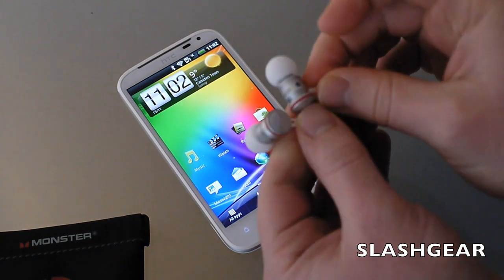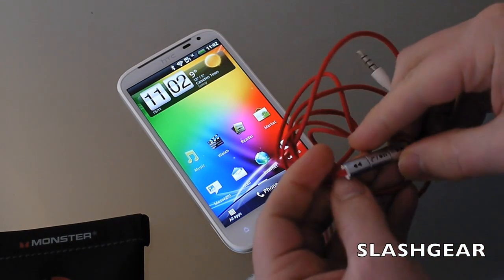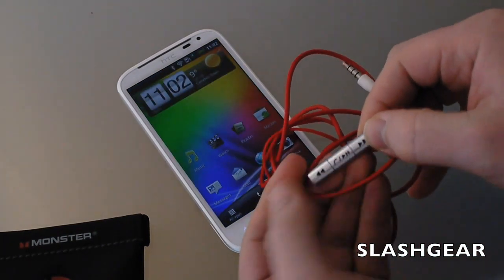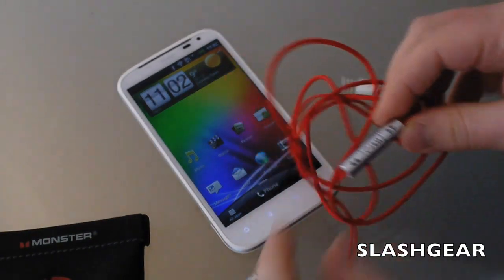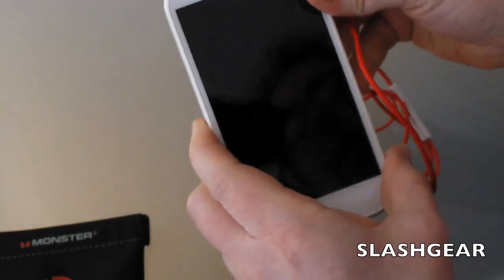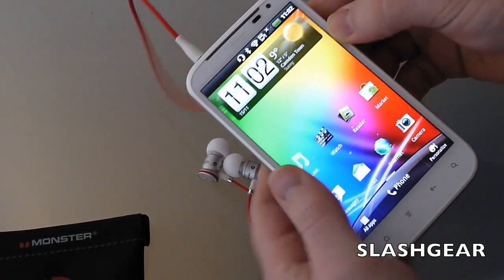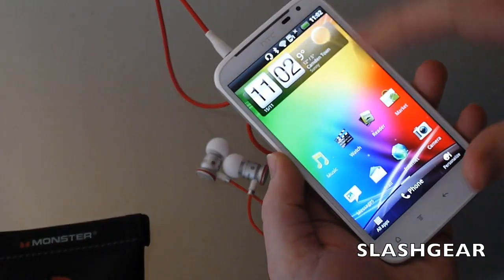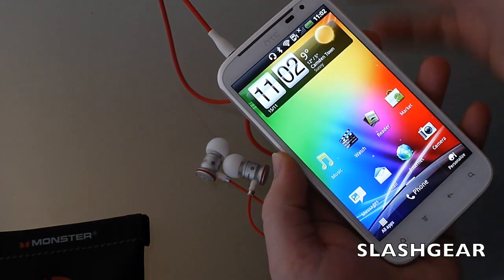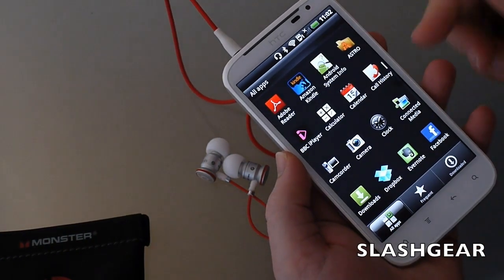There's an inline remote and microphone section to control music playback and answer and end calls. When you plug the headphones into the phone, you get the Beats Audio profile, which ramps up the bass and tweaks the audio settings — making it more bass-heavy and better suited to dance music than, say, classical. You can choose to turn that off if you prefer.